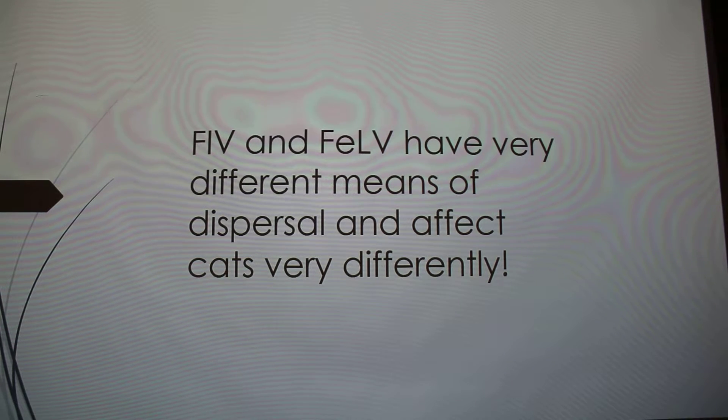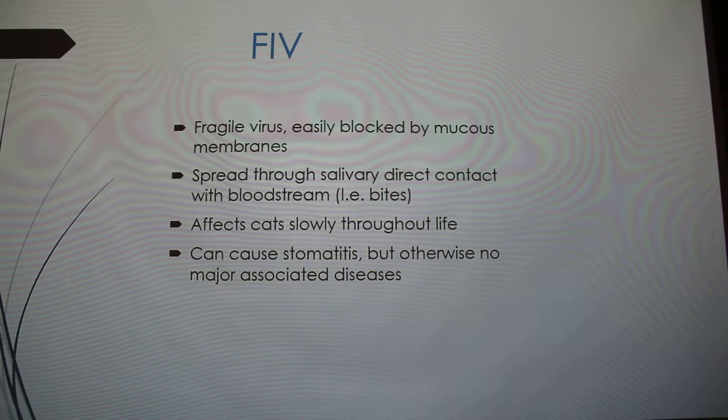FIV and FeLV are often confused, but they have very different means of dispersal and affect cats very differently. FIV is a really fragile virus — it doesn't survive outside of the body for more than a few seconds, and it's easily blocked by mucus membranes. The only way cats really spread it is through direct salivary contact with the bloodstream, so through very deep bites.